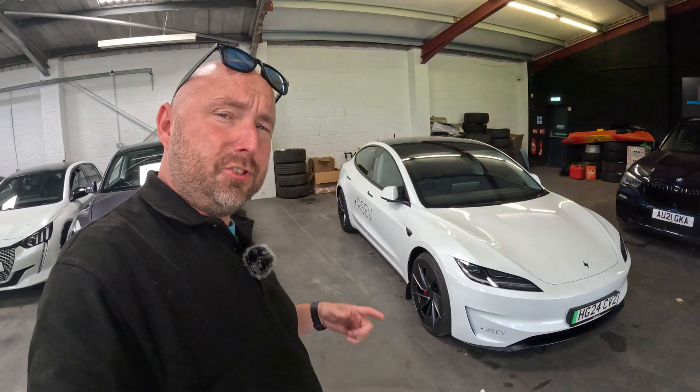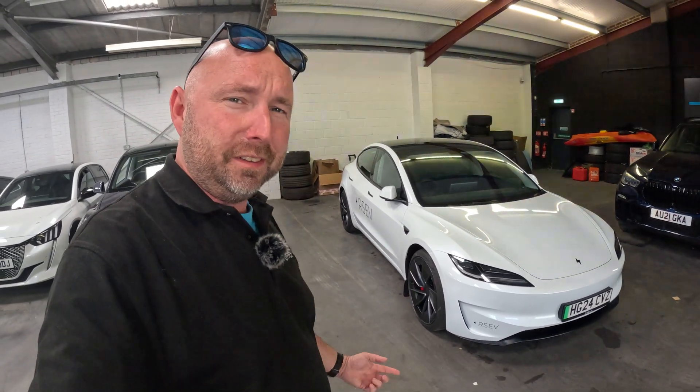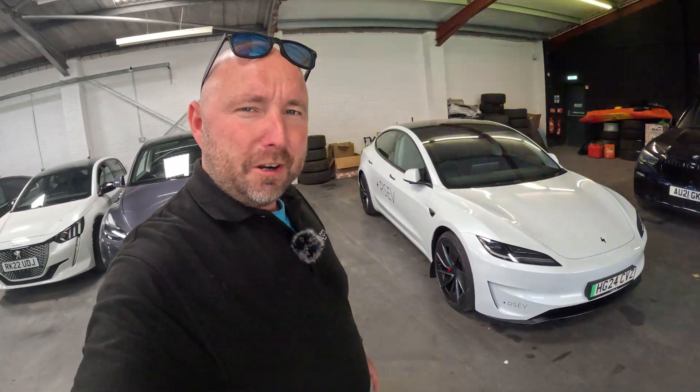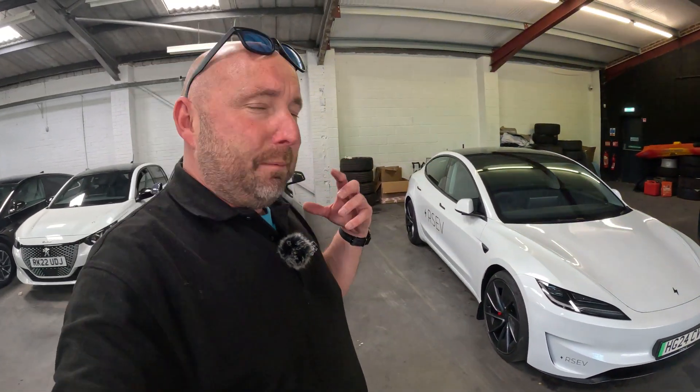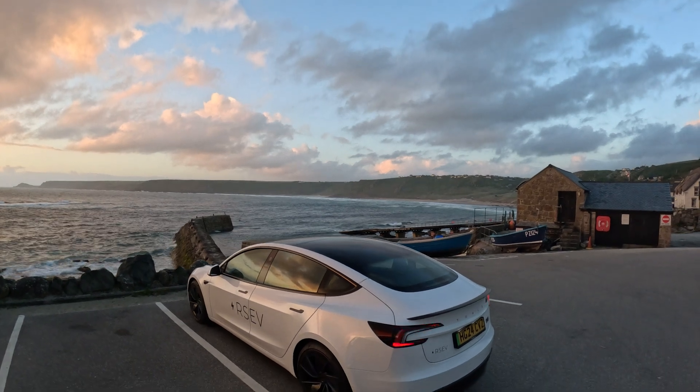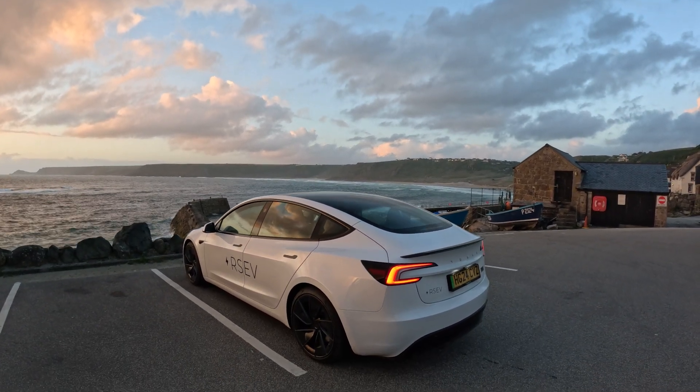The new Tesla Model 3 Performance. Just picked up this car this morning, only driven to work. We've put a couple of stickers on it so when we're out and about you know who we are. But this is going to be my first road trip — about to head away down to Cornwall for the weekend, so it's going to be putting a few miles in this car straight away. Let's see exactly what it does for real-world range efficiency with a family.